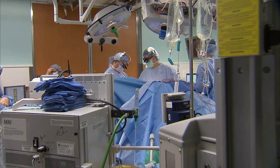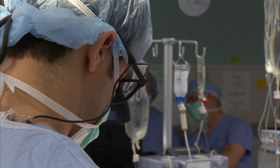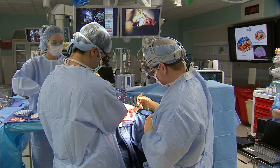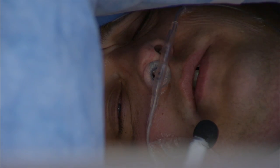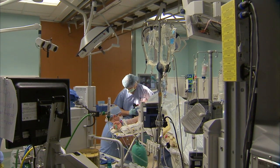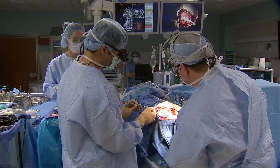Imagine being on the operating room table as a neurosurgeon removes a life-threatening tumor from your brain, all while you are awake and even holding a conversation. Sounds a bit anxiety-producing, but doctors say the procedure, known as awake craniotomy, is valuable.